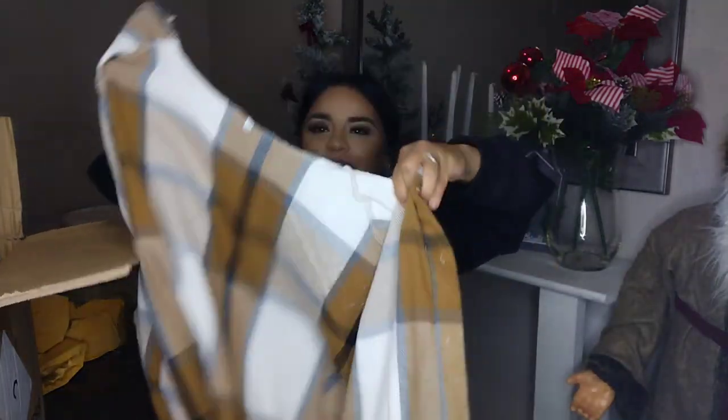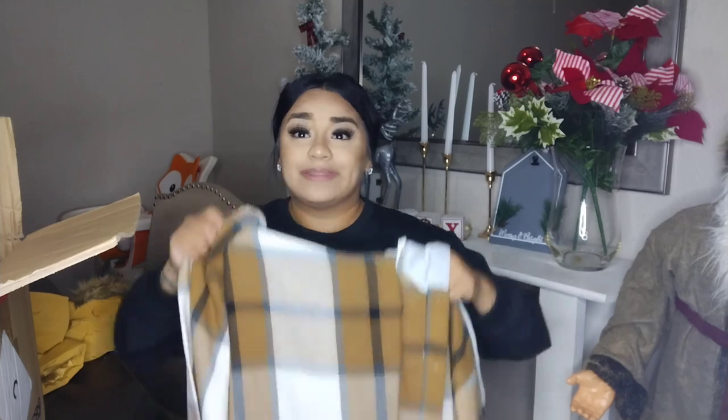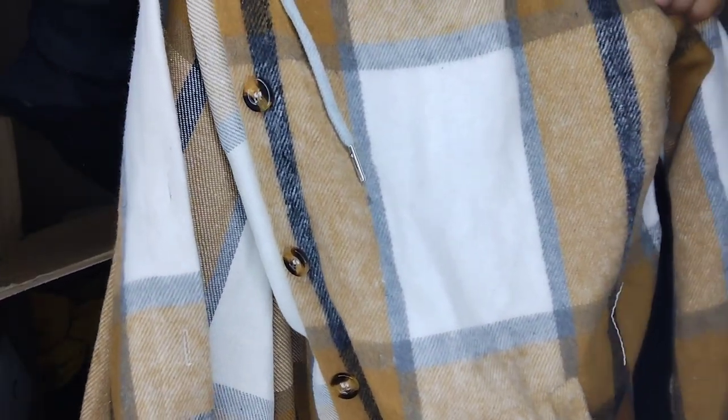Look at this flannel right here. I actually ordered it large because I wanted it to be a little big and kind of have it open, but it came a little too big, which I still love. So I would size down on one of these if you guys don't want it as big. It is so nice — I love the buttons that it has as well.